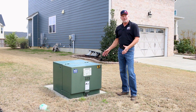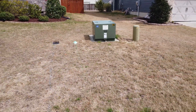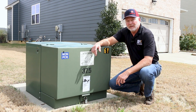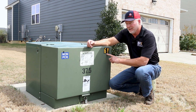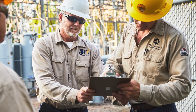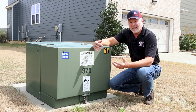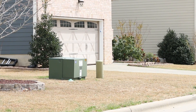This is a perfect example of how a transformer is supposed to look. I can feel that this transformer is getting the breeze it needs to cool itself. Each transformer in an underground residential distribution system has its own ID tag. I can reference these numbers to a map and it tells me exactly where it is on the system, so I can backfeed and get your power back up faster. If I can see it from the road, it makes my job a lot easier.